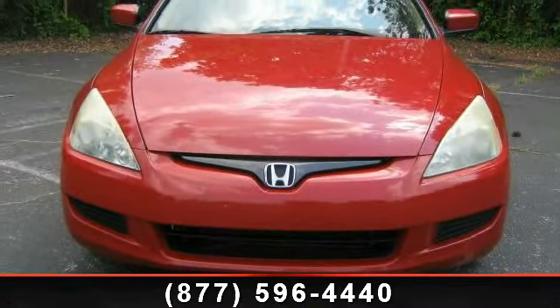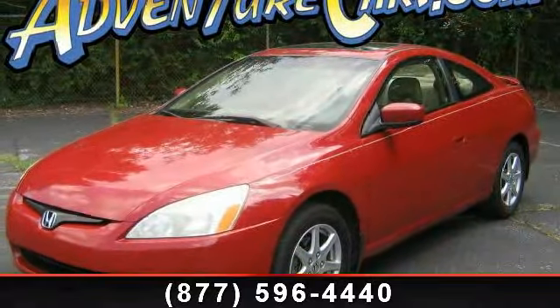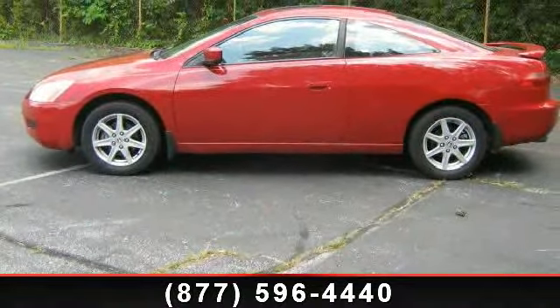This vehicle's top features include power moonroof, heated front bucket seats, tachometer, panic alarm, power driver's seat, four-wheel disc brakes, and leather shift knob.